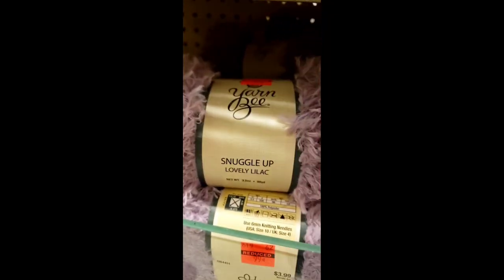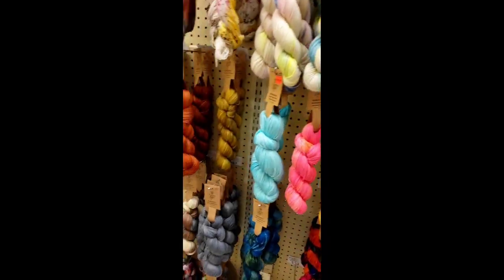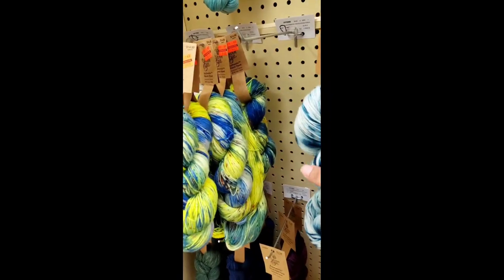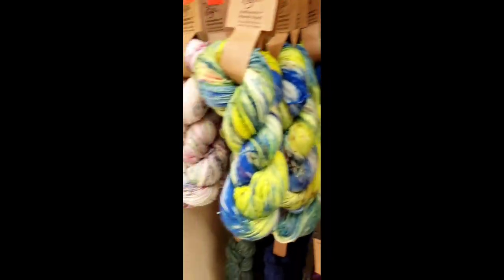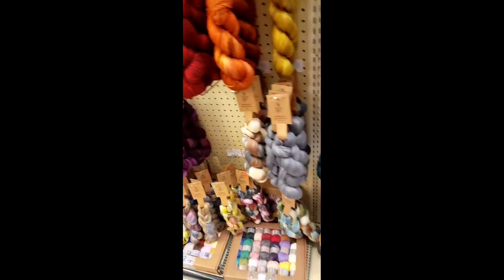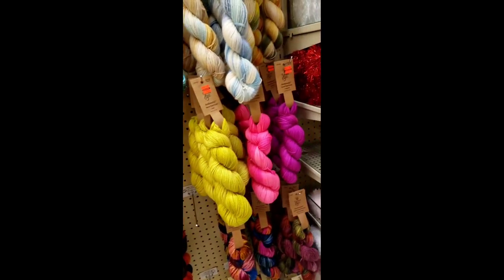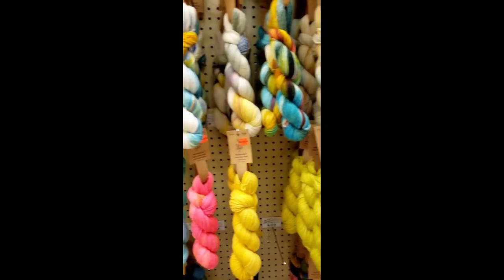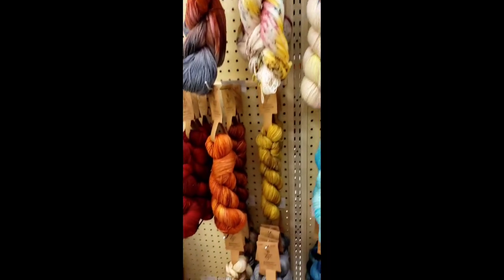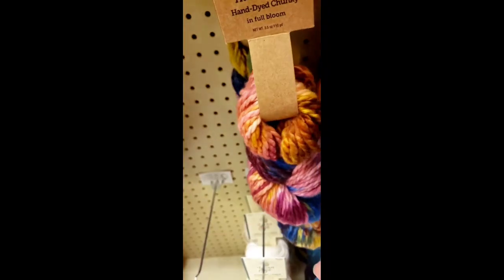If you can crochet with that fur yarn, more power to you. I've tried it. The snuggle up yarn is so soft — I call it teddy bear yarn. And here are the gorgeous hanks. Absolutely beautiful. I did not get any more — I know I should have got that blue and yellow and a solid yellow, but I was on a budget. I had already gotten myself some hanks. I'll probably go back if I come across some money.